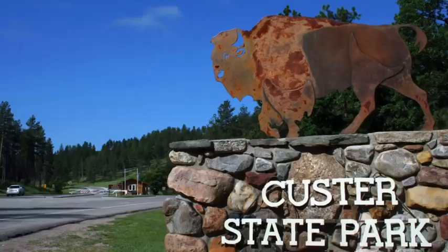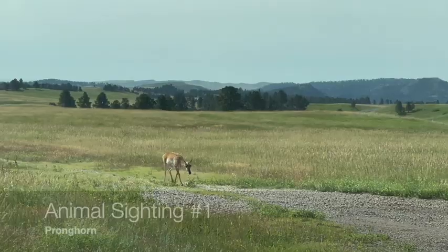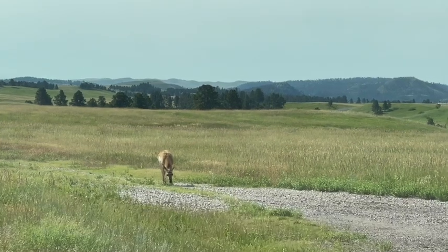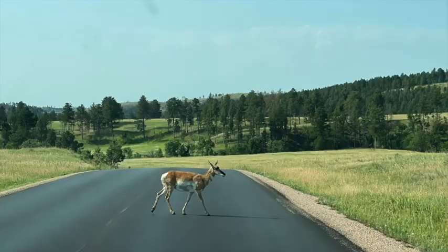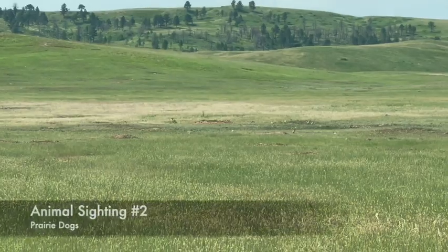We made it to our second destination, Custer State Park. The kids are trying to find animals out the window on the wildlife loop. We found it! We found this animal. What's it called? A pronghorn!